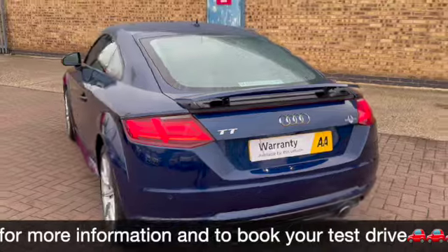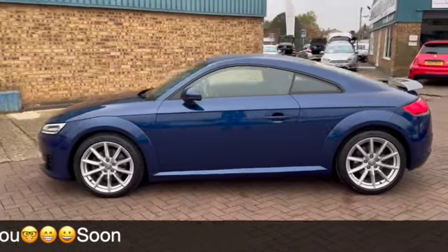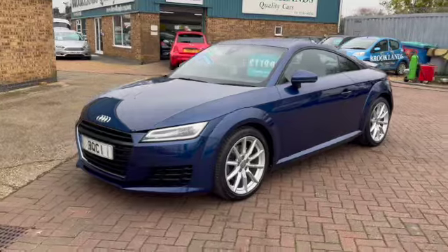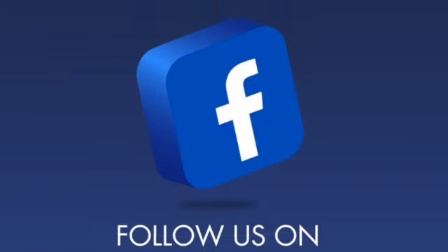We're going to do some fantastic finance options on this, including taking your car in part exchange and using that as your deposit. If you have any questions or would like to book a test drive, please give me a call on 01536 402 161, and don't forget you can check out our other videos on Facebook and on the website, which is brooklinscars.com. Thanks for watching.